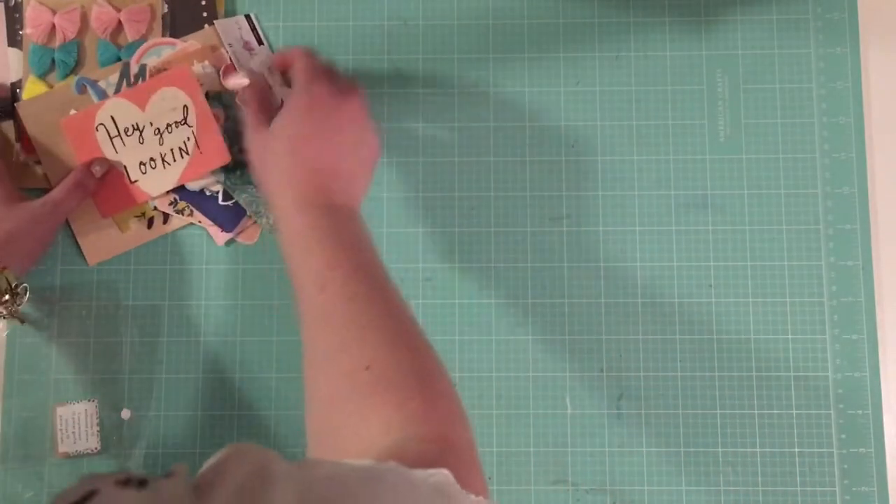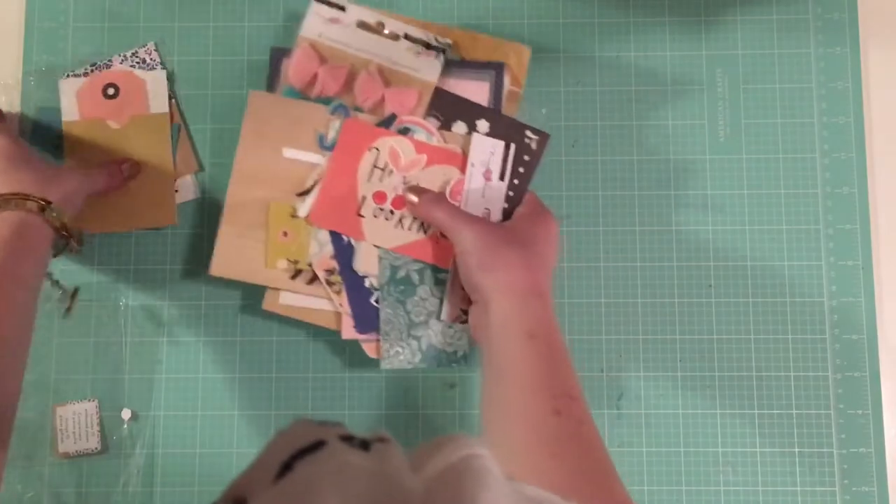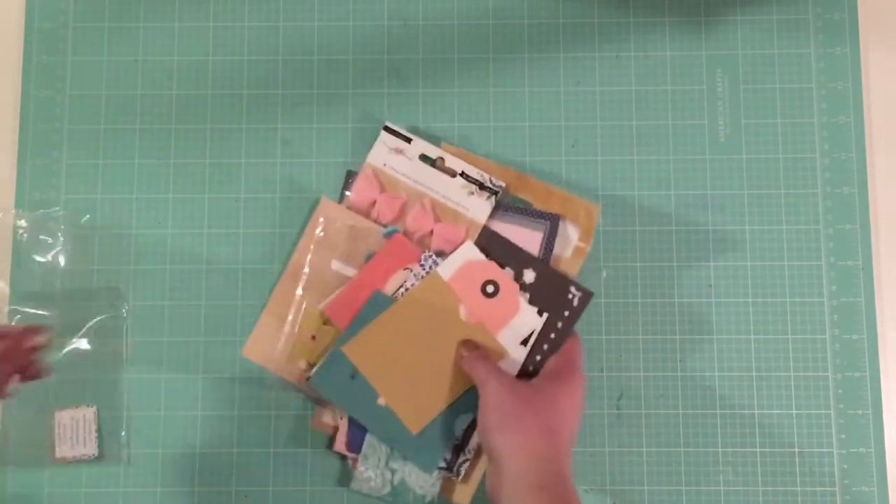Alright, so that's all the stuff from the Willow Lane collection that I picked up in my haul. And now we'll move on to the rest of the Crate Paper Merry Days.